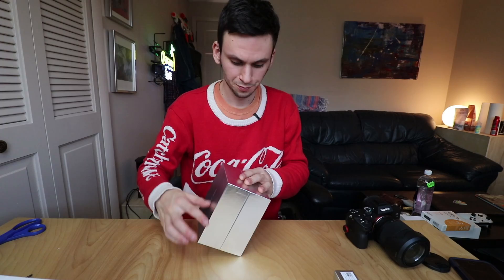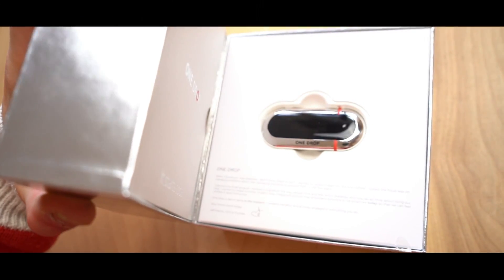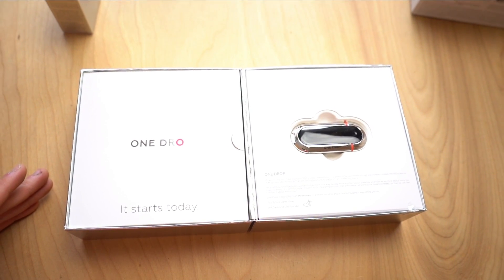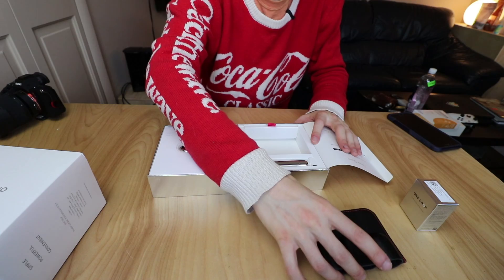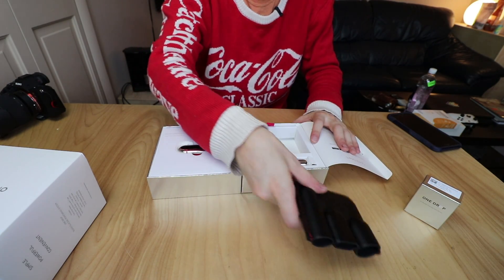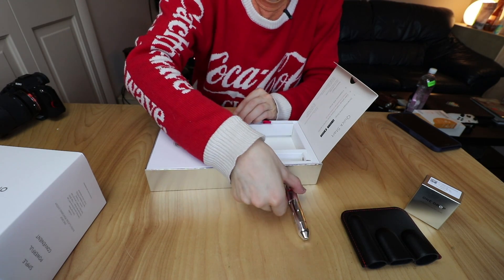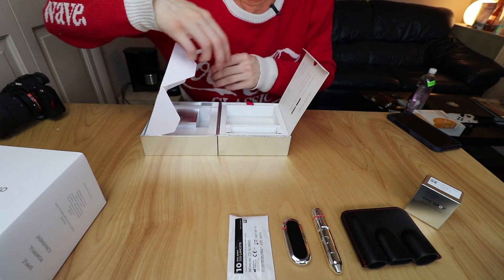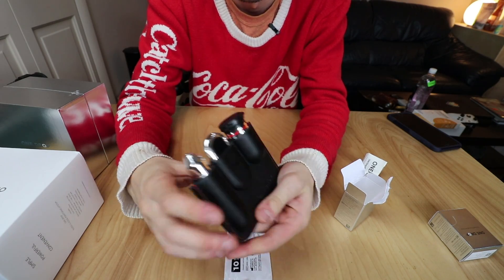Let's get on with unboxing this thing. You get this little One Drop meter, and we have a little pouch — that pouch was honestly a selling point for me, since it just fits in your jacket. You also have a poker and lancets, and it comes with 25 test strips.